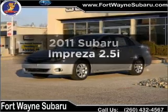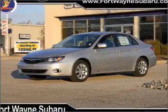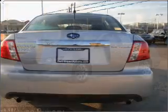Introducing the 2011 Subaru Impreza — everything you need under one roof with this great vehicle. With an efficient four-cylinder engine connected to a smooth-shifting automatic transmission.